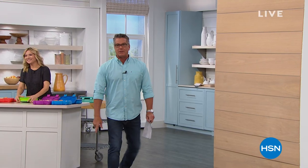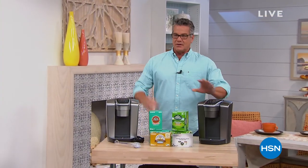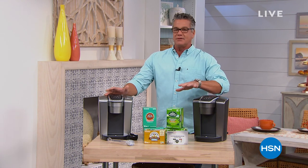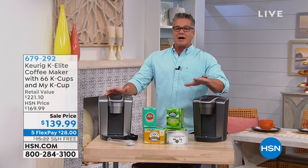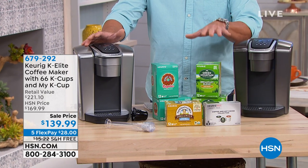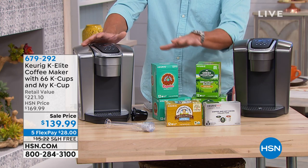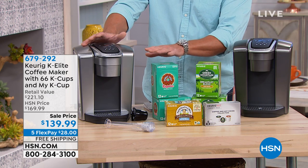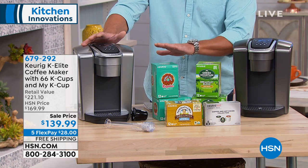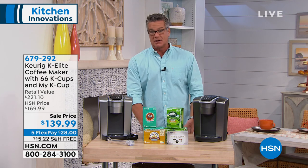I'm walking by the Keurig machine, so let me plug that. Say goodbye to crappy cups of coffee — this coffee is amazing. You can go to a coffee shop and spend $7 or $8, or do it in the comfort of your own home. The biggest configuration comes with 66 pods. This is the one with the ice brew feature and the extra-large water tank — top of the line from Keurig, $30 off today with free shipping, on FlexPay for only $28.